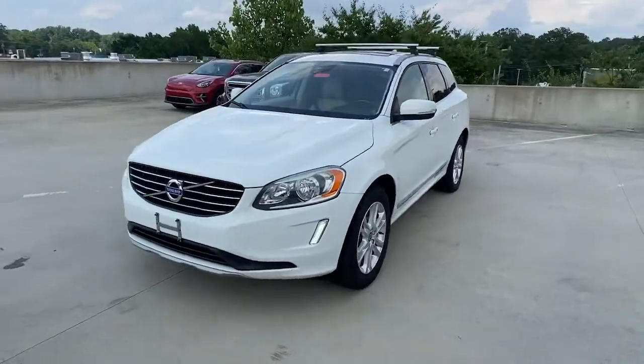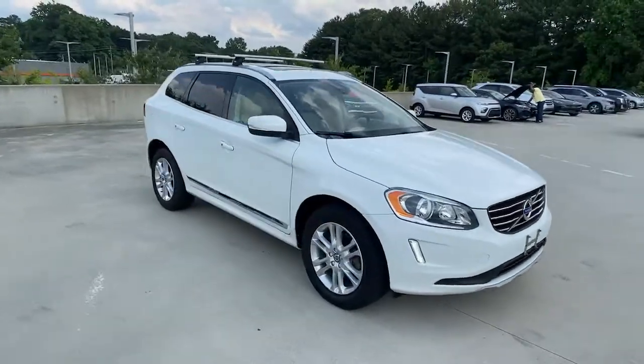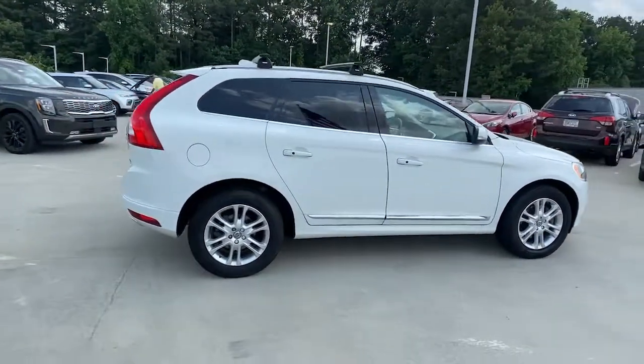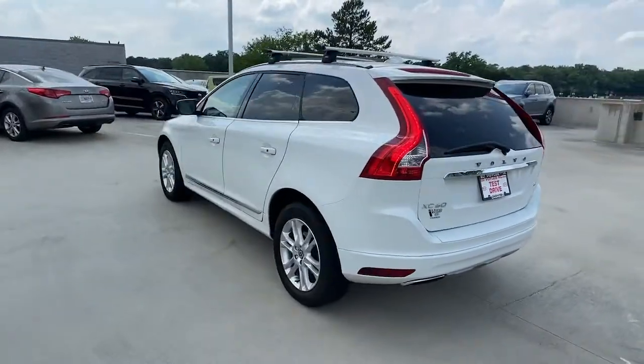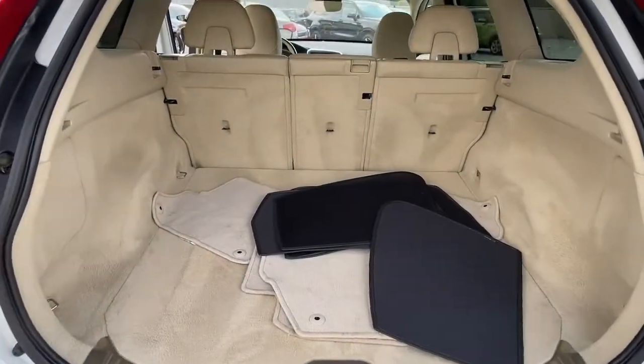Enjoy the view of this 2016 Volvo XC60. This vehicle is an outstanding buy, with fewer than 90,000 miles on the odometer. This meticulously crafted XC60 delivers refined comfort and industry-leading safety features, wrapped in sleek contemporary style. All you need to do is relax and enjoy the ride.